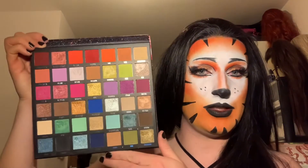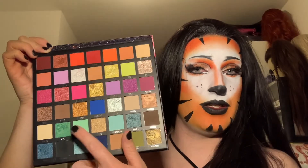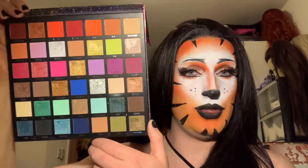There are two things I would change about this palette. Number one: add in a matte white. Number two: add in a green matte, like this colour — because I love greens, that is my favourite colour. But other than that, it's beautiful.